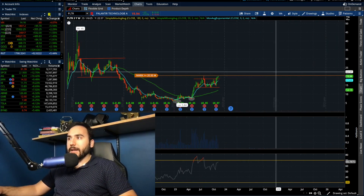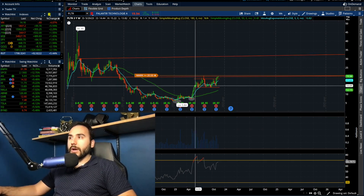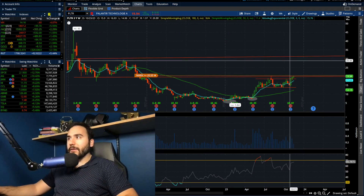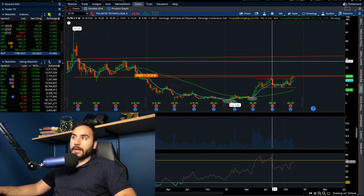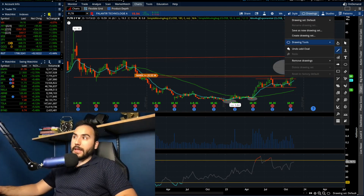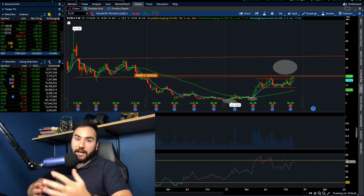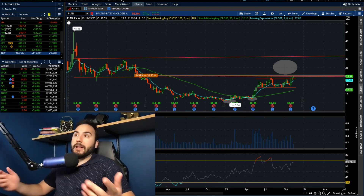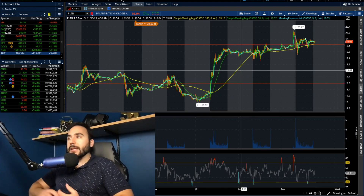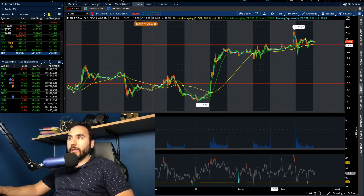Palantir is getting back into that range — you can see if I extend the lines to the right, we're potentially going to be trading right in that window. So that's a quick thought on Palantir. It wasn't a crazy 5-10% green day like some other stocks had today, but Palantir's been up a lot the past couple of days, so it makes sense we didn't do anything crazy. We'll see how it plays out tomorrow.